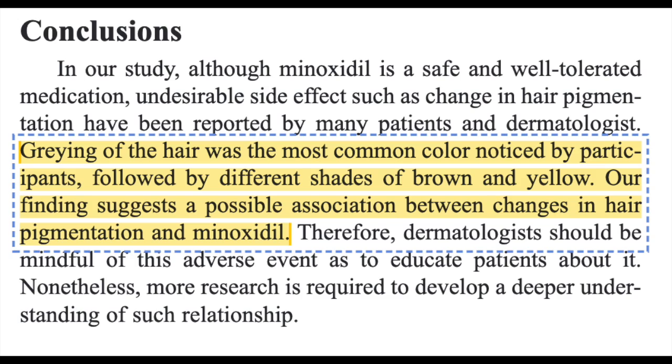So the study concludes: "Graying of the hair was the most common color change noticed by participants, followed by different shades of brown and yellow. Our findings suggest a possible association between changes in hair pigmentation and minoxidil."